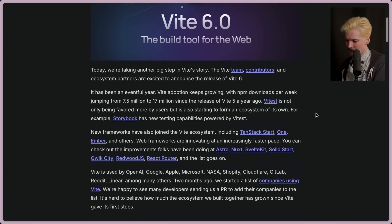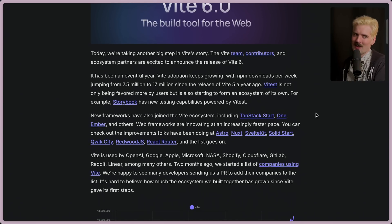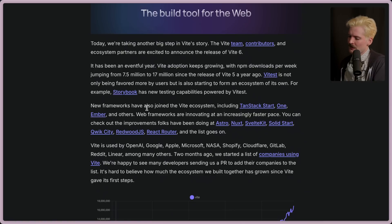I hope they fix the parallel problems. New frameworks have also joined the Vite ecosystem, including TanStack Start, One, Ember, and more. Web frameworks are innovating at an increasingly fast pace.